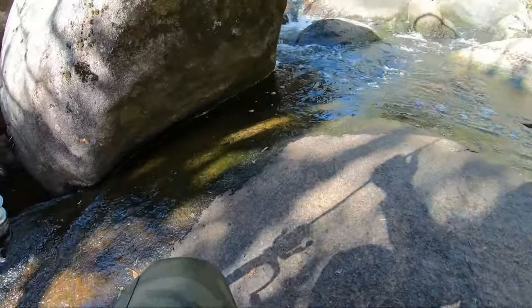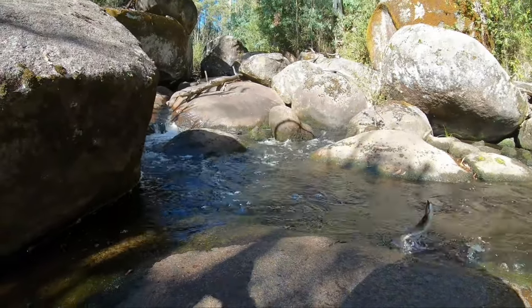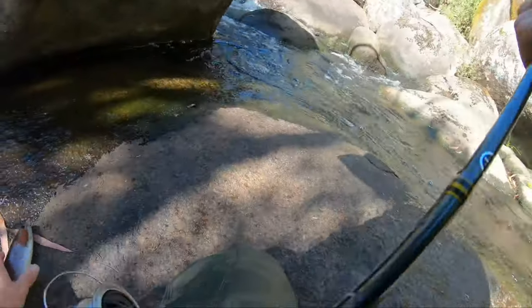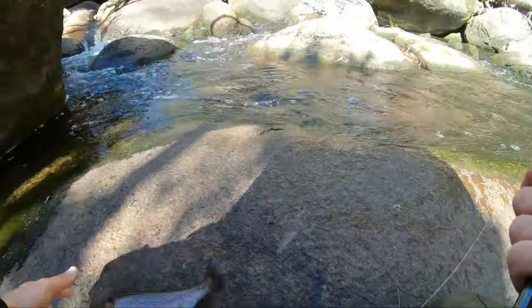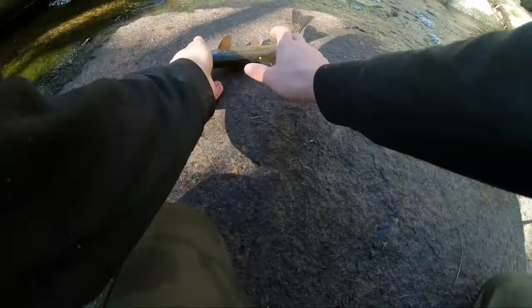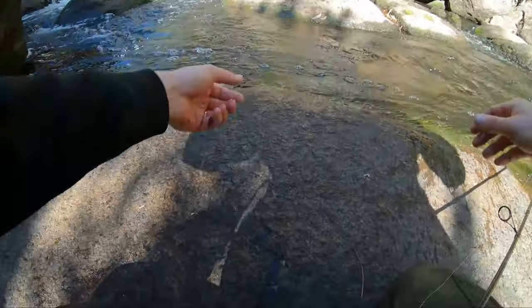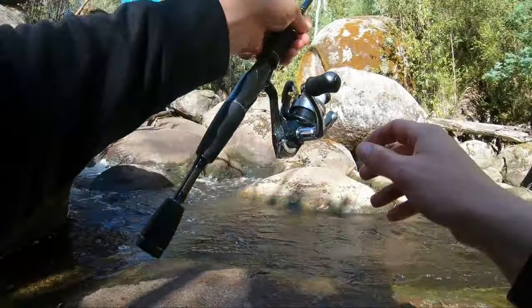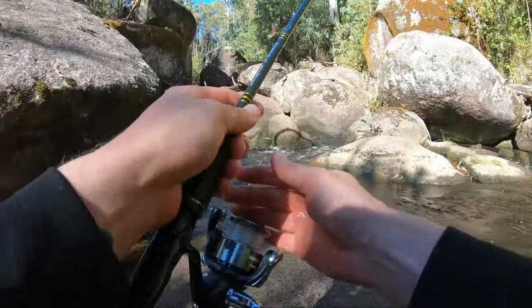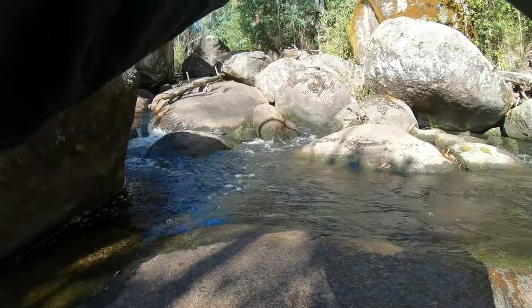Ate it for brekkie and decided that it didn't taste very good at all because it's got a hook in it! Come here — lovely little rainbow trout again. Now I just have the biggest and best feeling that the fishing is just going to get better and better today.